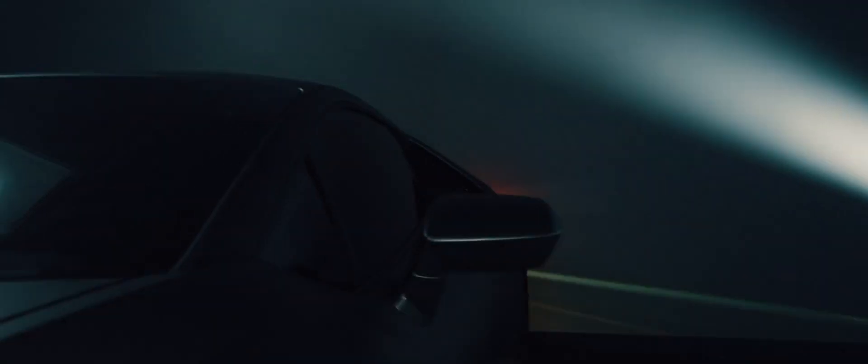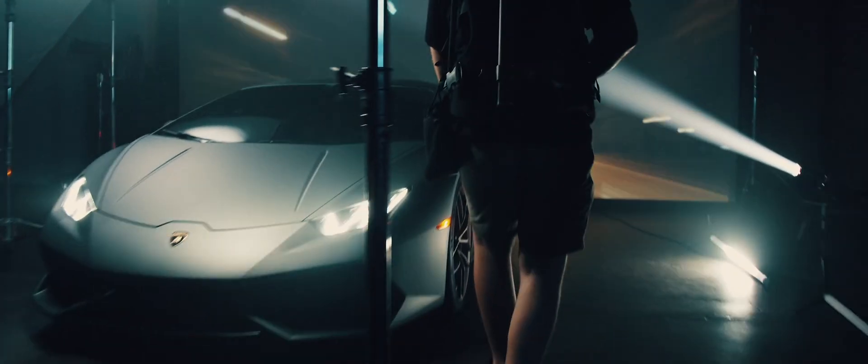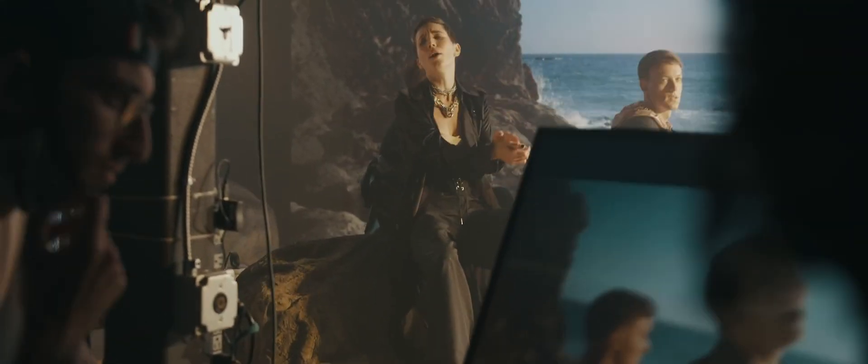Having a studio like this in Tampa gives us the ability to be at the forefront of an emerging industry, allows us to be an early adopter of something that is going to really change the landscape for where the video world is heading.